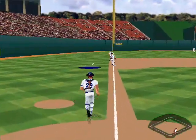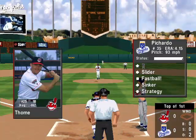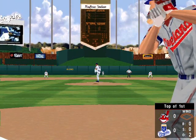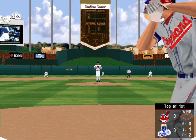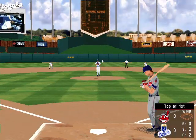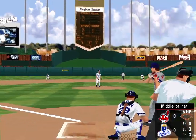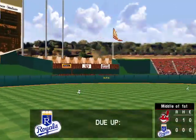Popper to third. Now up, Jim Tomey. He's hitting .262. He's anxious. The 0-1 pitch — screamer down the line, it's outside the line. Missed it. Back strike three. That's three out. No score.